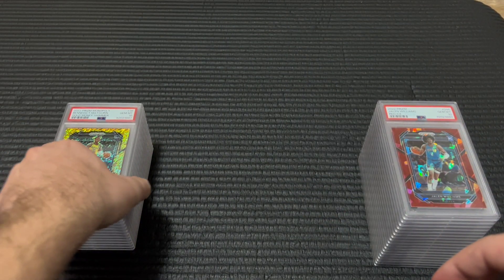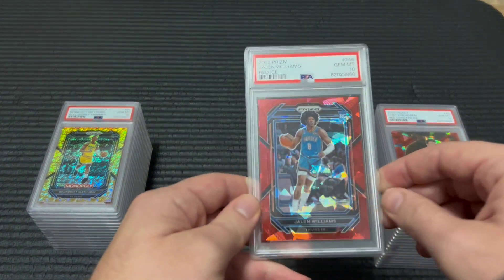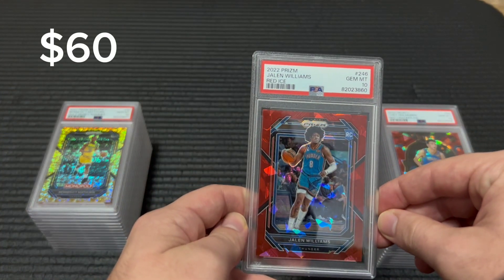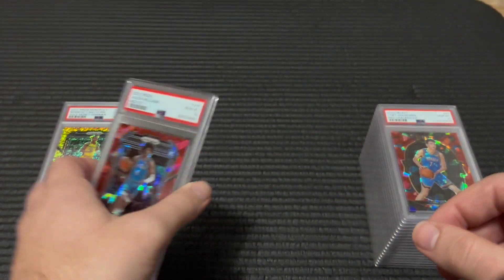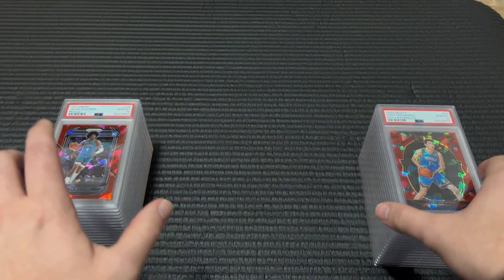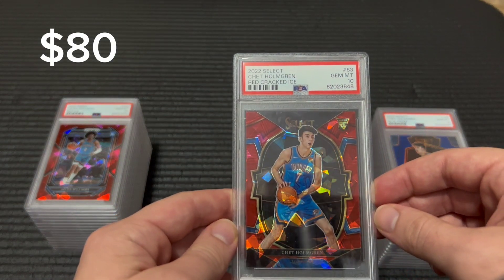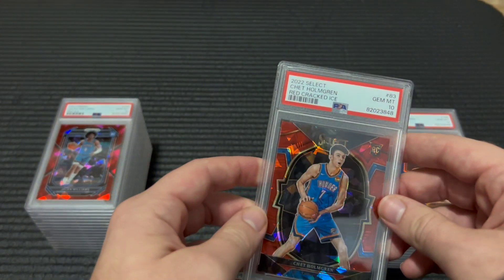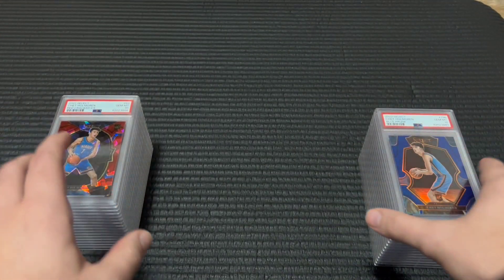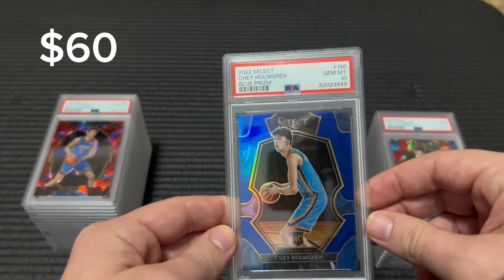Wow, has this been all 10s so far? I think it has been. This gem rate was about average — actually a little below average from what I usually get. But I'm pretty happy with it because the ones that I really wanted to 10 did get 10s for the most part. This low end stuff — I'm kind of starting to move away from.